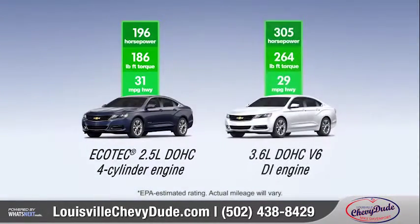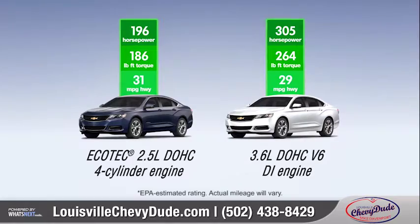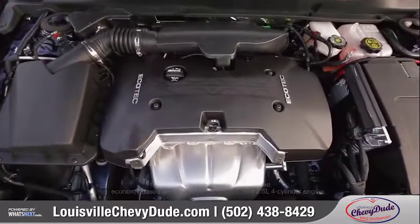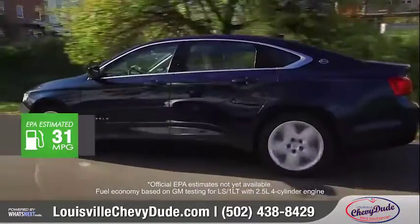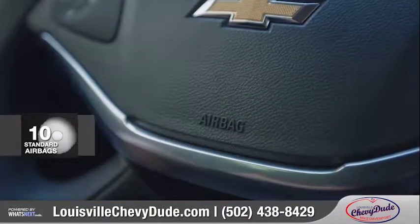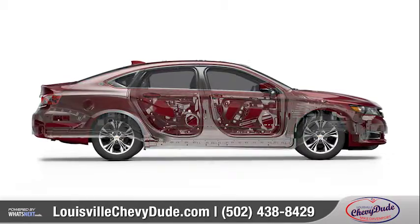Two powertrain options provide the perfect balance between aggressive performance and intelligent efficiency. The EcoTech 2.5-liter four-cylinder with stop-start technology produces 196 horsepower with up to 31 miles per gallon highway.